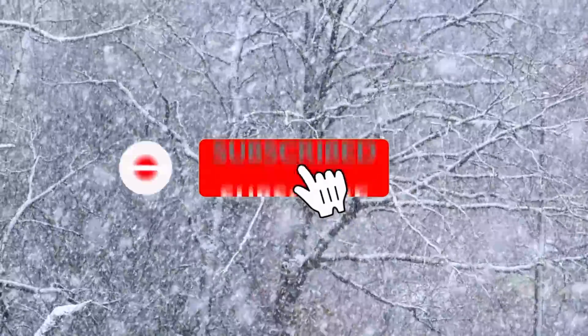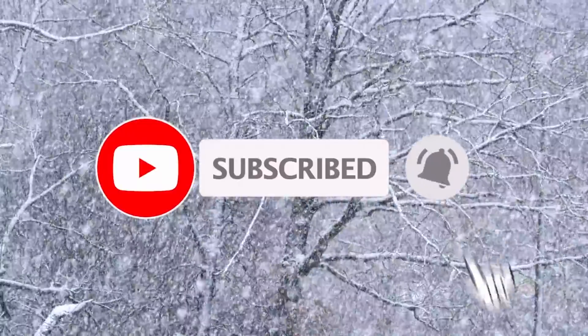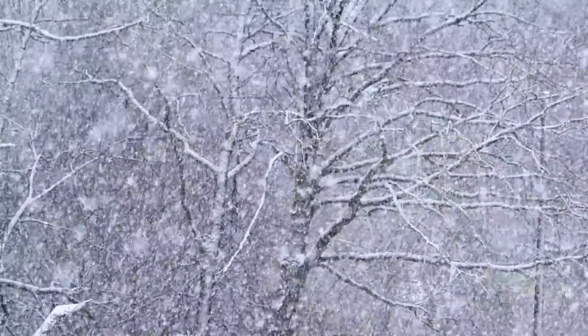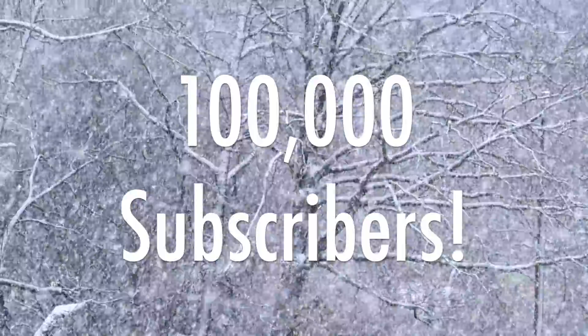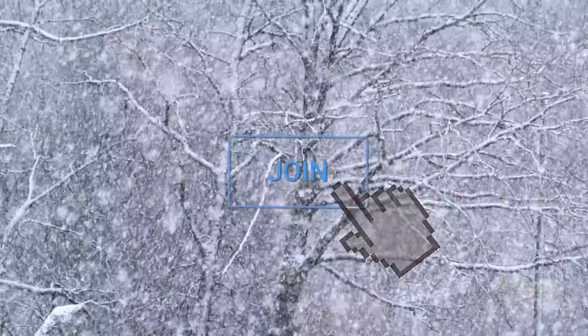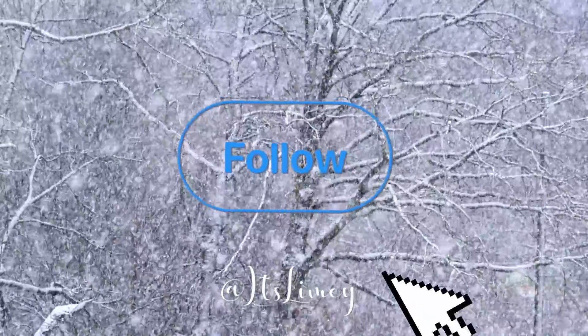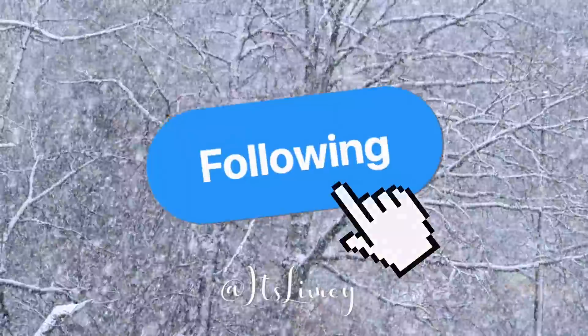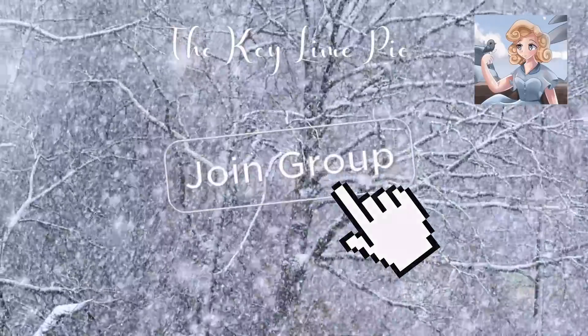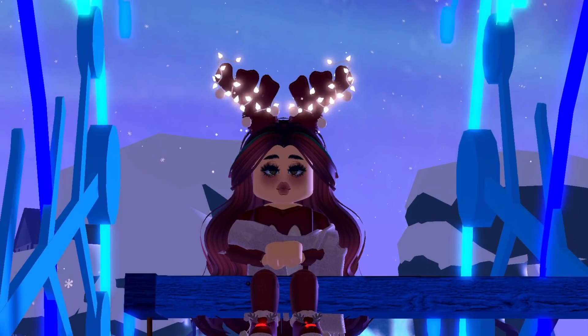If you would like to, please consider subscribing to the channel and turning on your notifications so you know when I upload my latest videos. I also want to reach a 100,000 subscriber goal. You can join my channel with memberships for a monthly subscription, follow me on Twitter at ItsLimy, and join my Roblox group called The Keyline Pie.